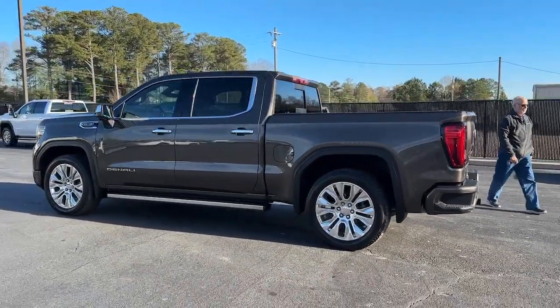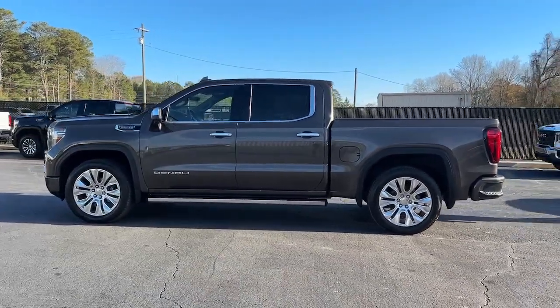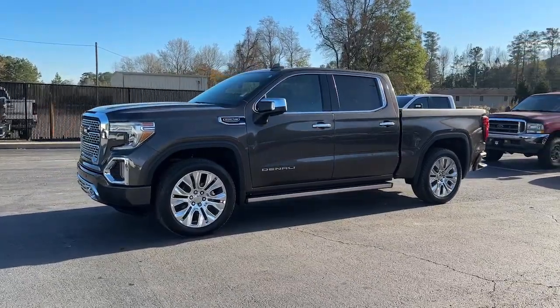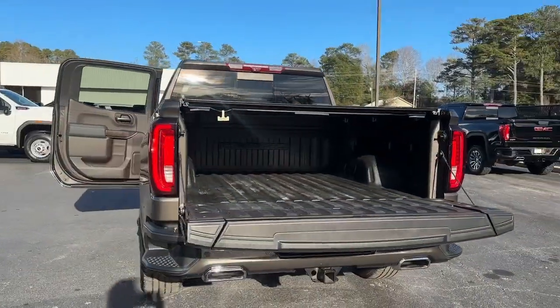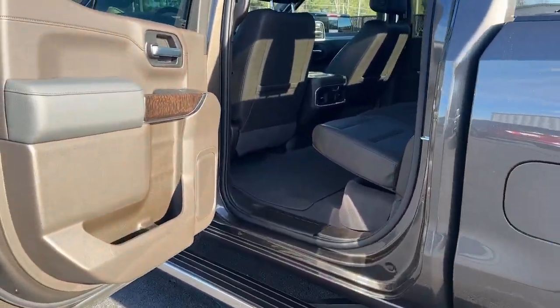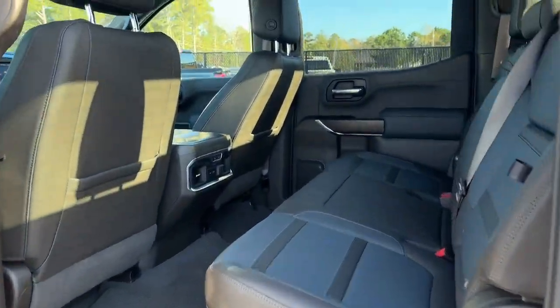These are just some of the great options this vehicle comes with: navigation system, sun/moonroof, heated driver's seat, keyless entry, cooled front seat, backup camera, 4x4, heated rear seat, power passenger seat, and lane-keeping assist.